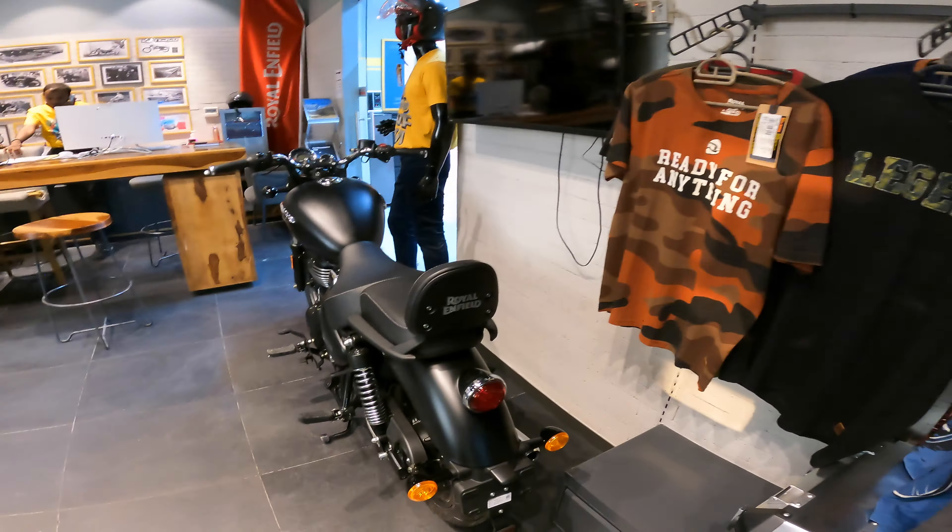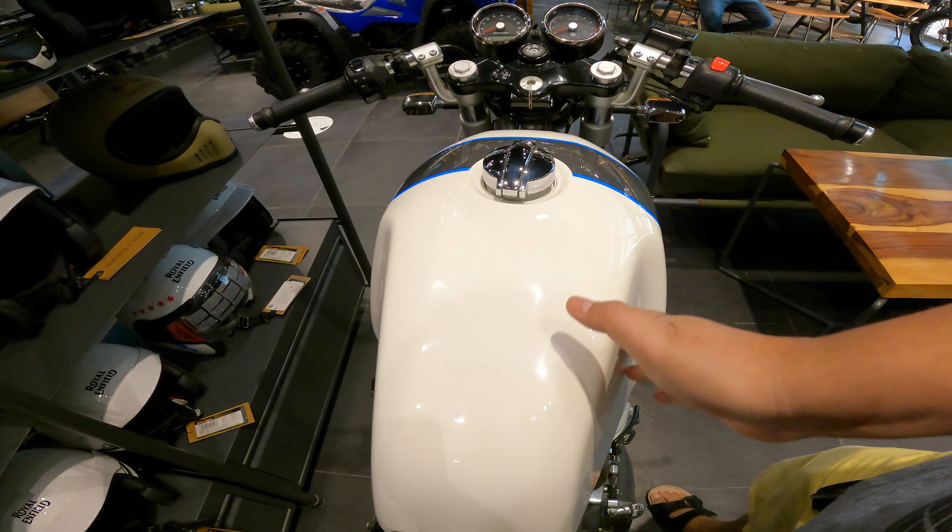Let's check the cockpit or the dashboard. Look at that curve — it fits perfectly. Look at that. That's what I've said: let's start with the shirt, and then the motorcycle will follow.